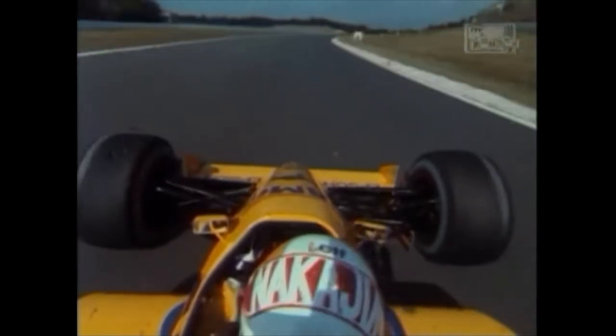Suzuka has hosted the Japanese Grand Prix since 1987, when the Honda-powered McLarens were defeated by Gerhard Berger's Ferrari. To say that the Japanese were not amused at being beaten in their own backyard is a masterpiece of understatement.